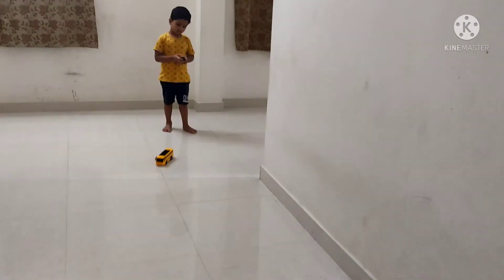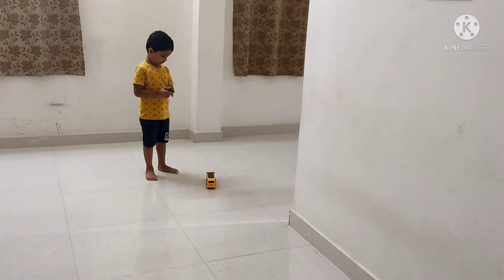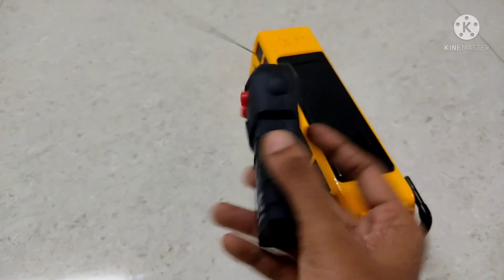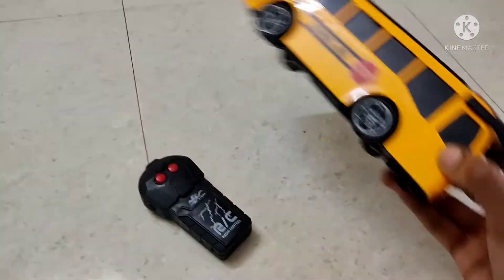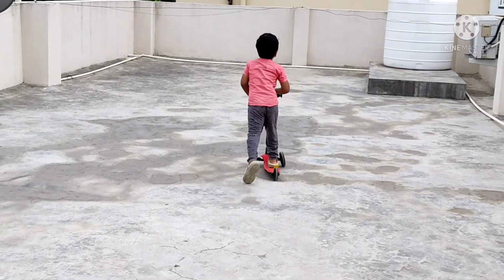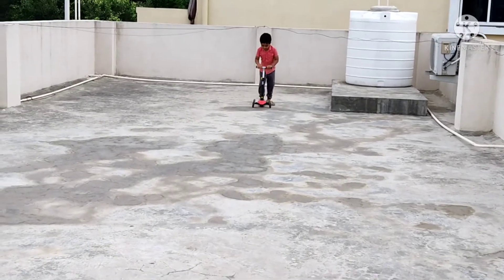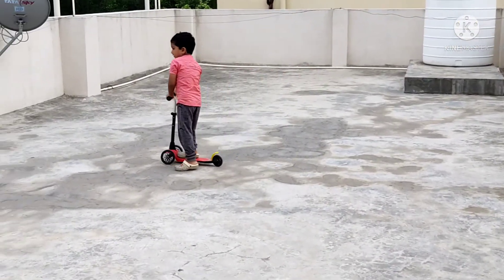We have a scooter. We can connect the remote bus. If you want to put a child on the scooter, it will be a good enjoyment for the kids.